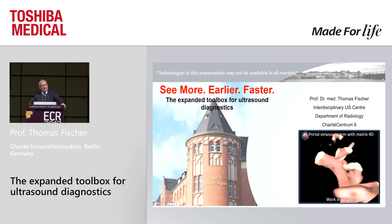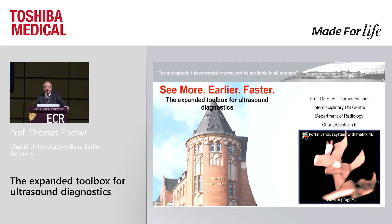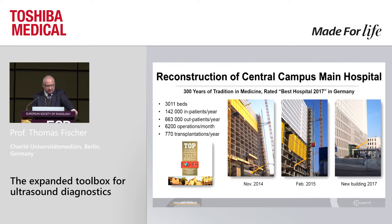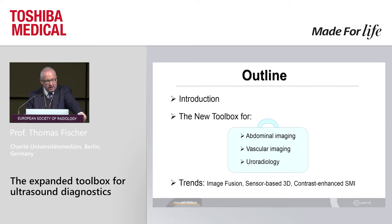Thank you, dear chairpersons, ladies and gentlemen. Why are you here? I think it's clear because it's lunchtime. But hopefully you are here to see more earlier and faster. This is an overview on the reconstruction of our central campus main hospital. This was the situation at the ECR meeting 2015, and I'm proud to present the actual situation now — we are ready to go, and ultrasound is on the second floor. I'd like to give you a short introduction on new things in ultrasound: a new toolbox for abdominal imaging, vascular imaging, as well as radiology.